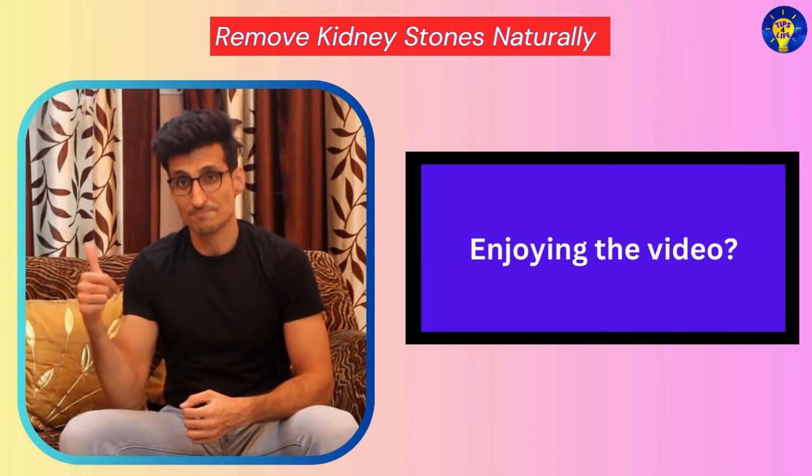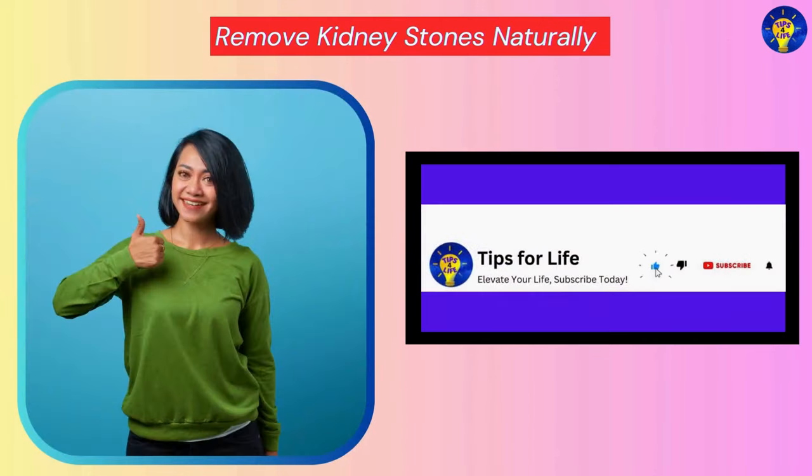Enjoying the video? Alright, let us continue with these methods — keep watching.